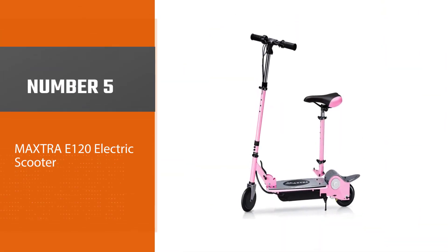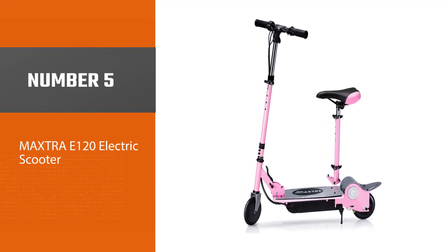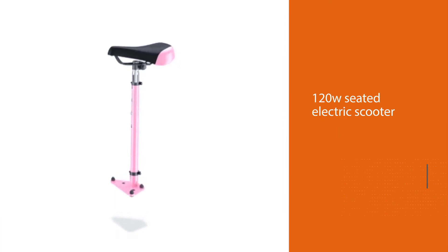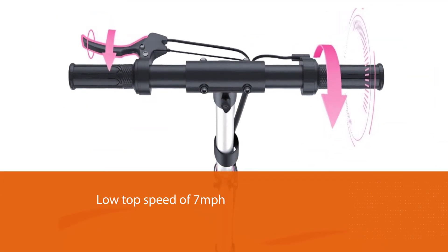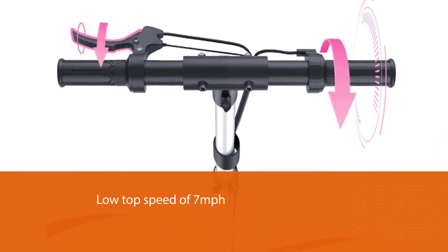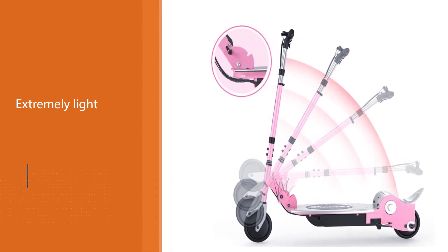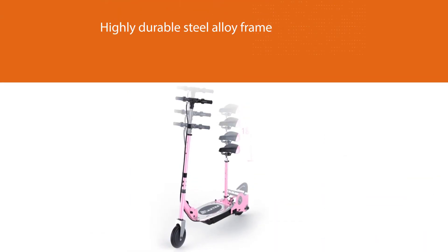Number five: the Maxtra E120 electric scooter. The Maxtra E120 is designed specifically for use by children aged 6 to 12. It has features to ensure safer riding and a max travel per charge of 40 to 60 minutes. Its features are suited for kids of different heights, with an adjustable seat that's easily and quickly removed for stand-up riding. It's an excellent value for a highly durable, easy to use, extremely safe electric scooter with a bright colorful look kids will love.